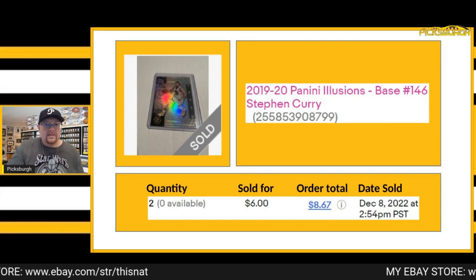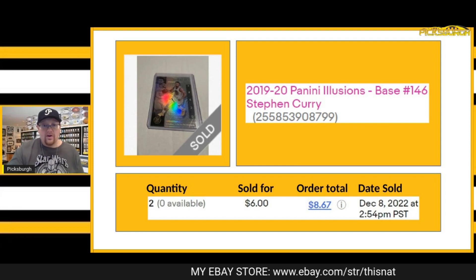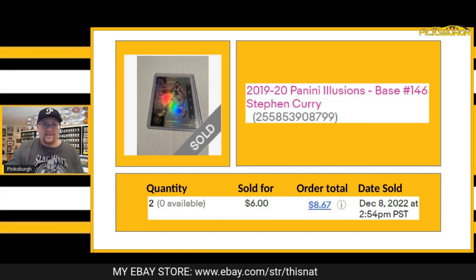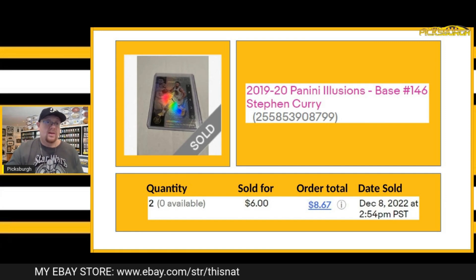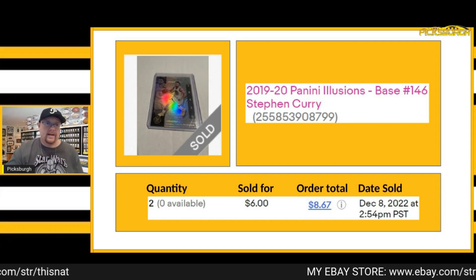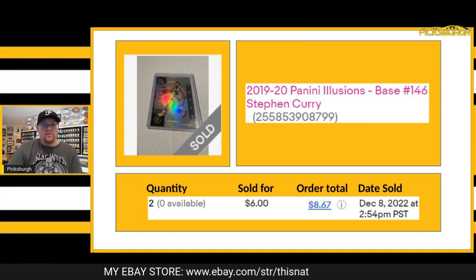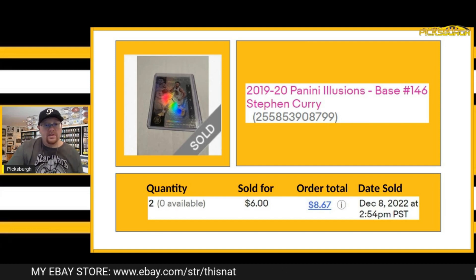Next one that sold — more base cards. Two Steph Curry base Illusions cards at $3 each. People collect Curry the same way I collect LeBron. I will continue to pick up Steph Curry cards because they continually sell for me each week. Sold two of these for $3 each, so $6 plus shipping.